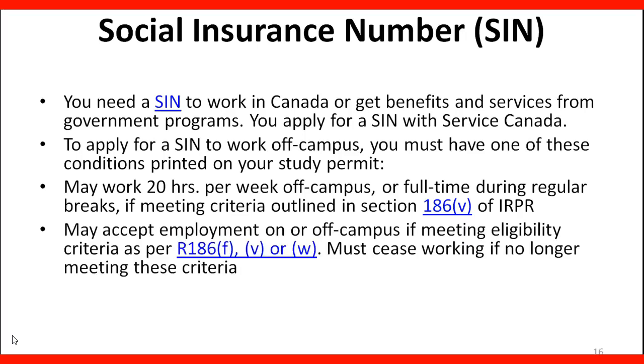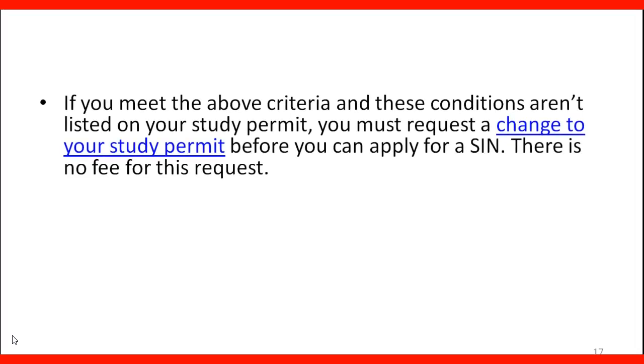You may accept employment on or off campus if meeting eligibility criteria as per Regulation 186F, and you must cease working if no longer meeting these criteria. If you meet the above criteria and these conditions aren't listed on your study permit, you must request a change to your study permit before you can apply for a SIN.